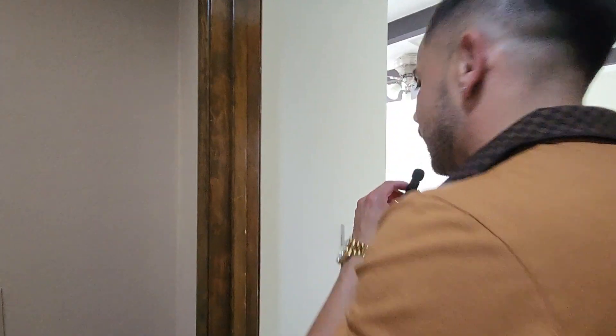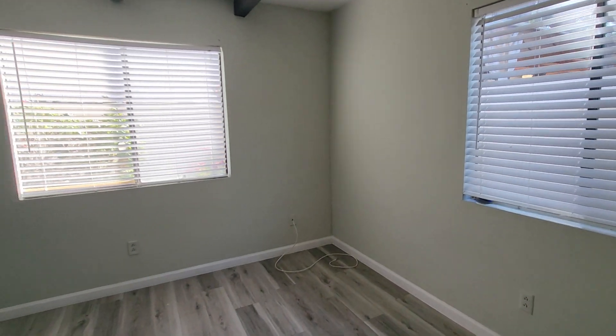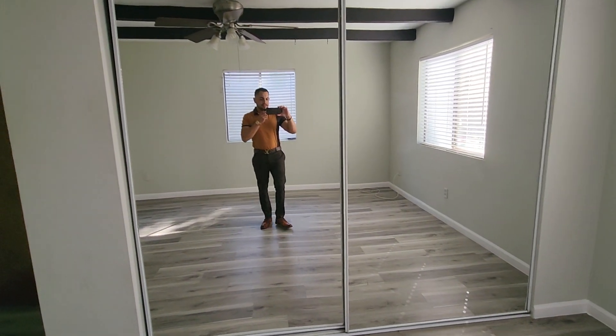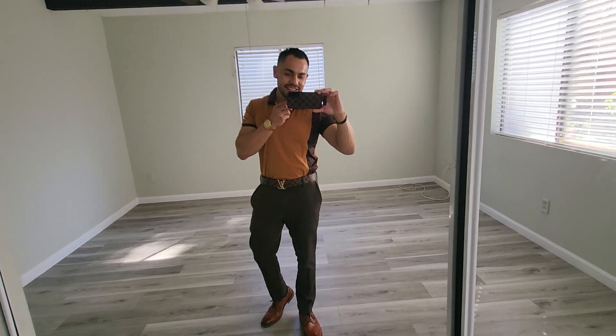Let me show you guys this room on this side. We have this room over here. As you guys can see, the other room also has mirrors — this one has mirrors as well. For your favorite agent, of course.